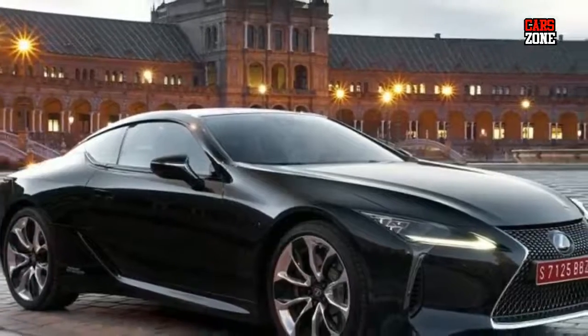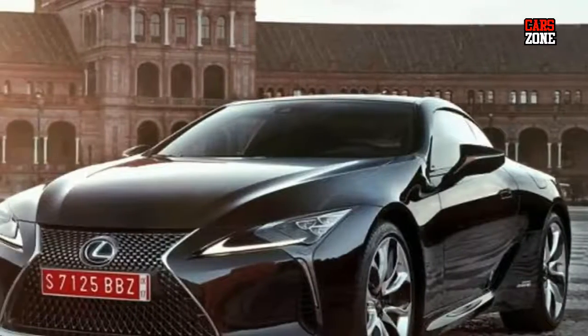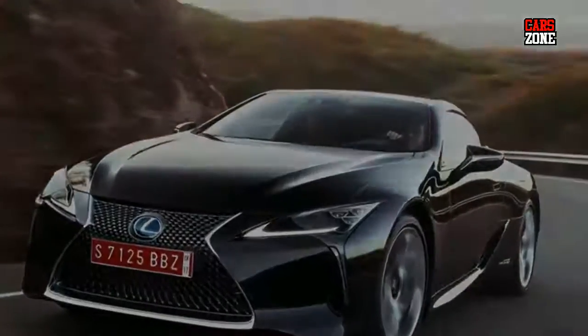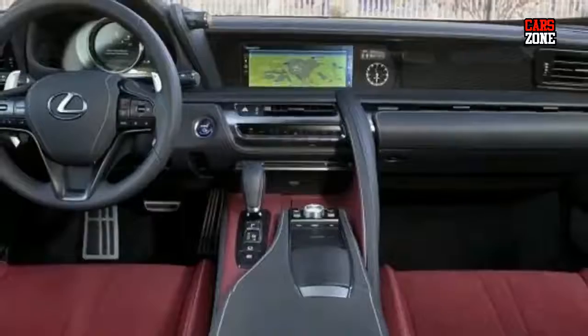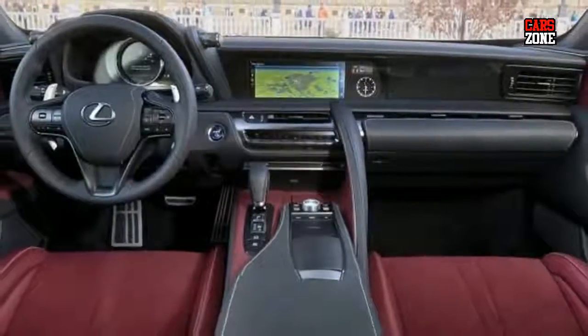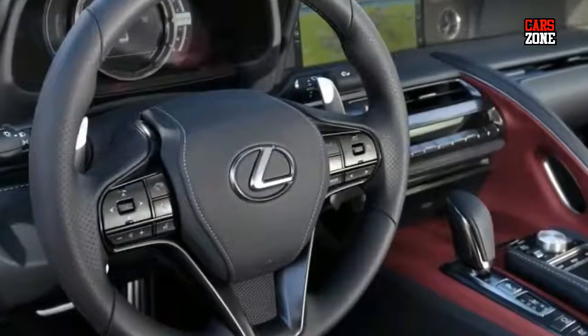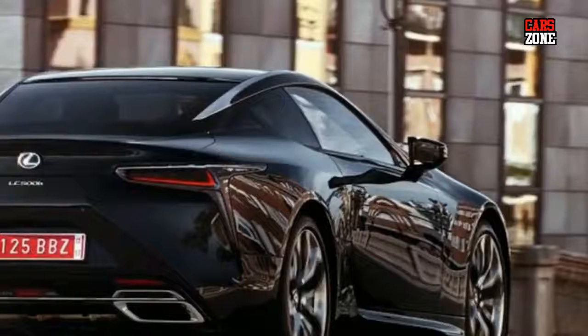Of course, this model isn't cheap, but just one look at it and you will see why that is so. The 2018 LC 500 dimensions are: length 187.5 inches, width 75.5 inches, height 53.0 inches, and wheelbase 112.99 inches.